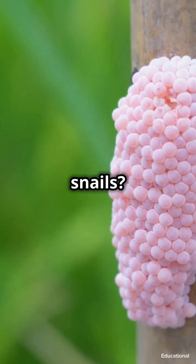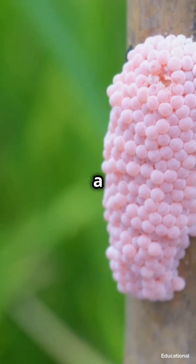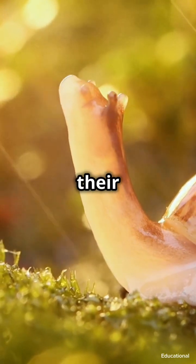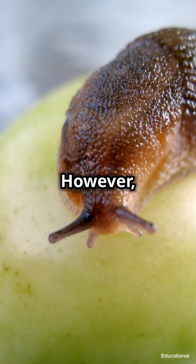So why are they called apple snails? It's not the taste — phew! It's their round shape, like a shiny apple floating in the water. Mystery solved! These snails are truly remarkable with their unique adaptations and important role in the ecosystem. However, it's important to remember that introducing them to non-native environments can have serious consequences.